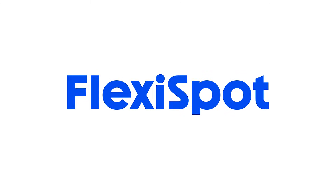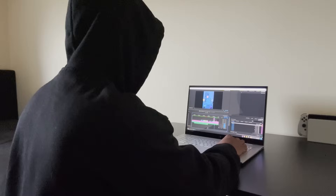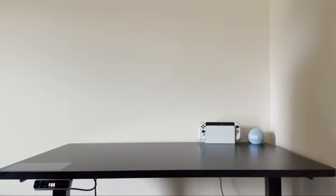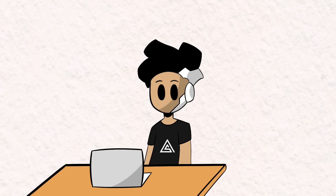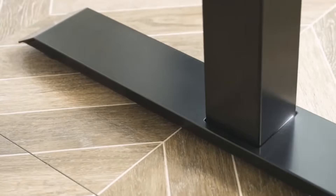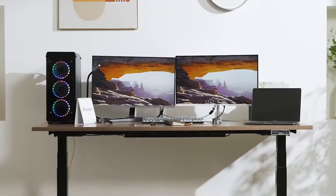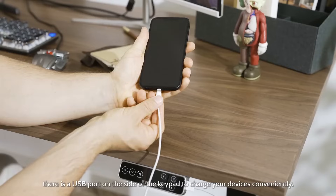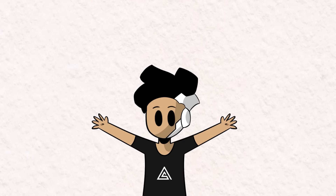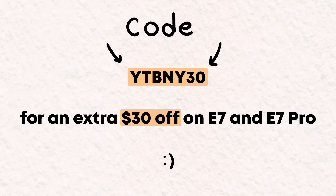But first let me introduce today's sponsor, Flexispot. I'm happy to be promoting their amazing product again, the E7 standing desk. I've been using the E7 for the past five months now, and it's been as sleek and functional as the first day I got it. The best thing about this desk is obviously its height adjustability. Sitting at a desk for a long period of time will take a toll on your body, but the E7 makes it a breeze to switch from sitting to standing. Besides that, it's very durable thanks to its carbon steel frame, so wobbling is non-existent. Plus with a weight capacity of 355 pounds, you can load it up with all of your essentials without any worries. The E7 also comes with some cool extras such as collision detection, cable management, and even a USB port for convenient device charging. And all of that is reasonably priced, making ergonomic workspaces accessible to everyone. Use my code YTBNY30 for an extra 30% off on the E7 and E7 Pro. Link in the description below.